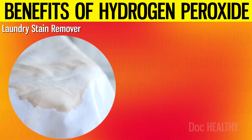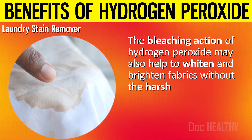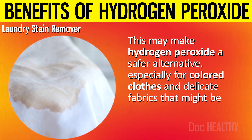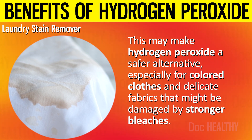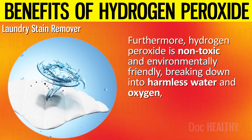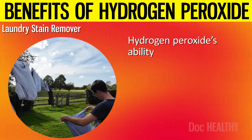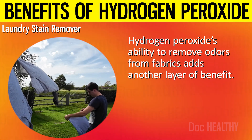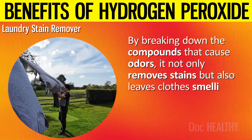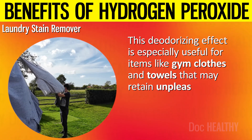8. Laundry Stain Remover. The bleaching action of hydrogen peroxide may help to whiten and brighten fabrics without the harshness of chlorine bleach, making it a safer alternative, especially for colored clothes and delicate fabrics. Furthermore, hydrogen peroxide is non-toxic and environmentally friendly, breaking down into harmless water and oxygen, making it a preferable option for those looking to avoid chemical residues on their clothes. Hydrogen peroxide's ability to remove odors from fabrics adds another layer of benefit, and its deodorizing effect is especially useful for items like gym clothes and towels.